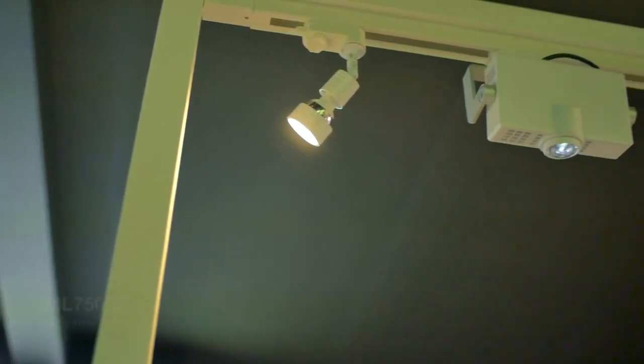We're currently using the ML750 projector for this display. The reason that projector has been chosen for the solution is due to its LED light source, which has no maintenance and has long-lasting hours.